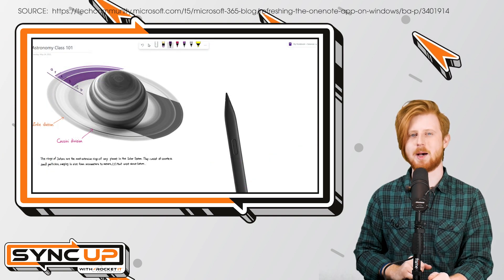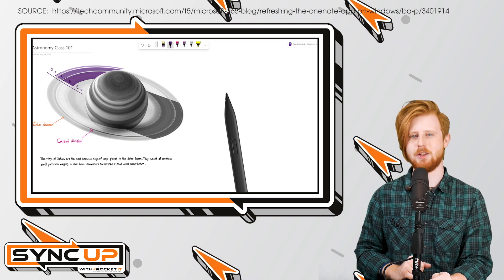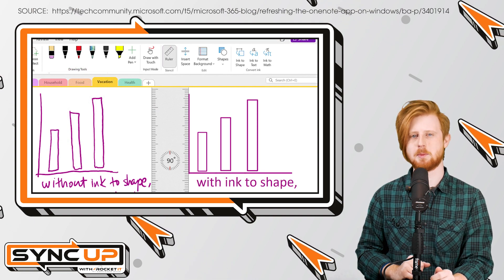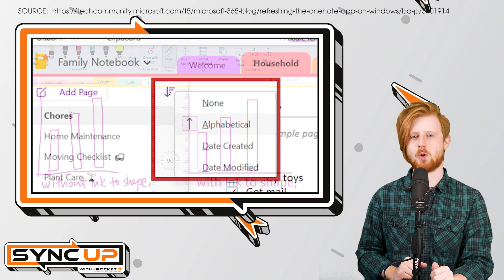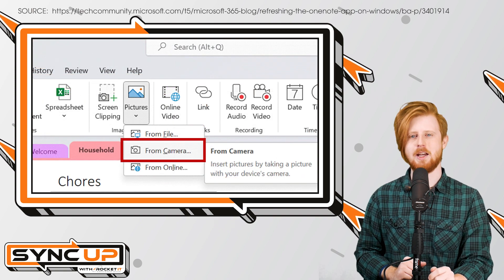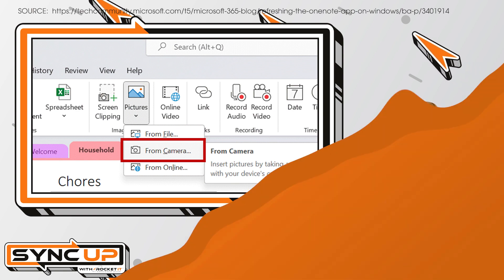But OneNote's new collaboration tools don't stop there. With an updated draw tab, OneNote gives you better options when it comes to taking notes with digital ink. For example, there's now shape, ruler, and ink-to-text options available. In addition to these collaborative features, OneNote will soon give you the option to sort pages by date created, date modified, or alphabetically. On top of that, you'll soon be able to quickly insert pictures into your notes from the Windows Camera app as well.